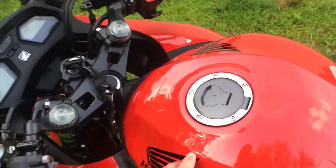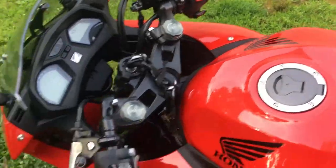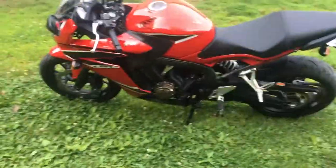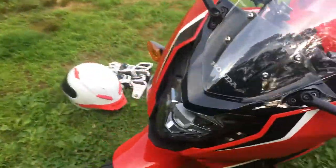Under the tank is where the four runners for the intake are. You port those out and that gives you a little more air, along with the exhaust and then the tune. So that should be coming sort of soon — it'll probably be stock until then.